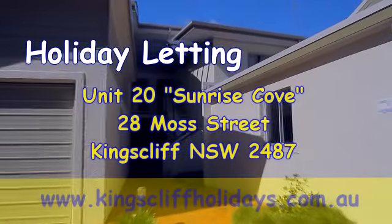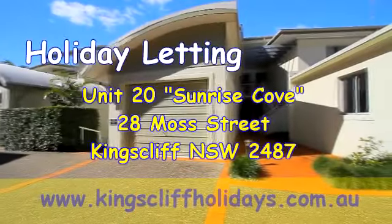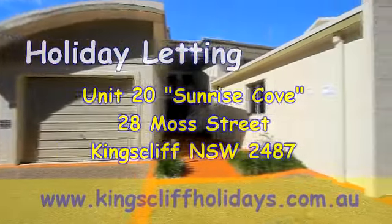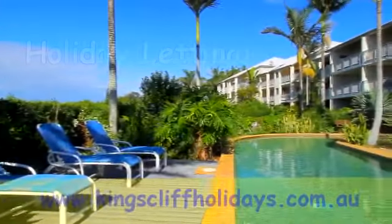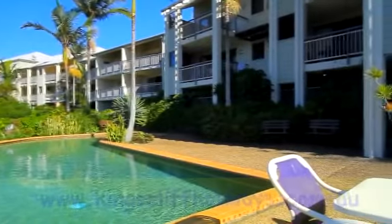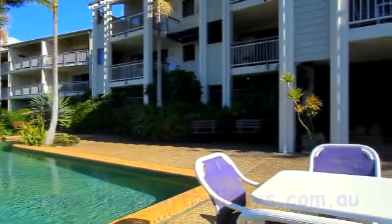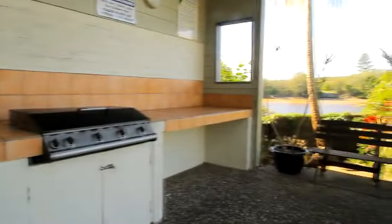Unit 20 at Sunrise Cove, located at 28 Moss Street, Kingscliff. This property is located on the creek front in Moss Street. The property has a pool and barbecue area within the complex. It's situated right on the shores of Cooch and Creek, so there's wonderful views up and down the creek.